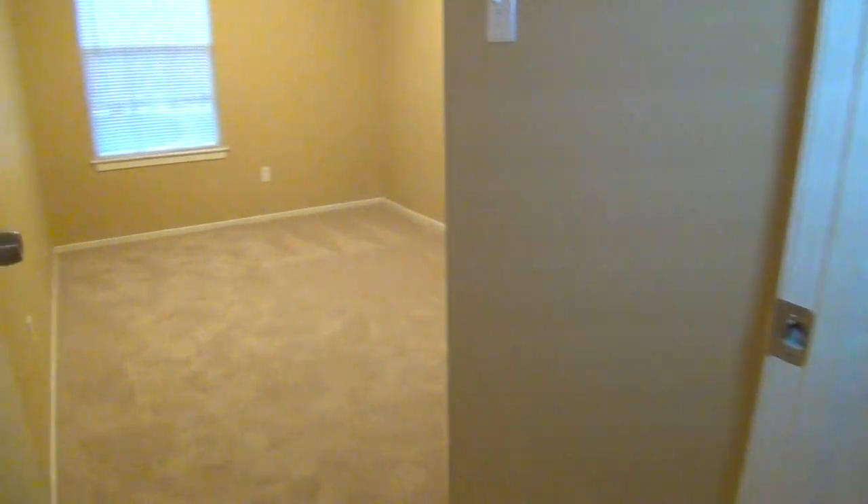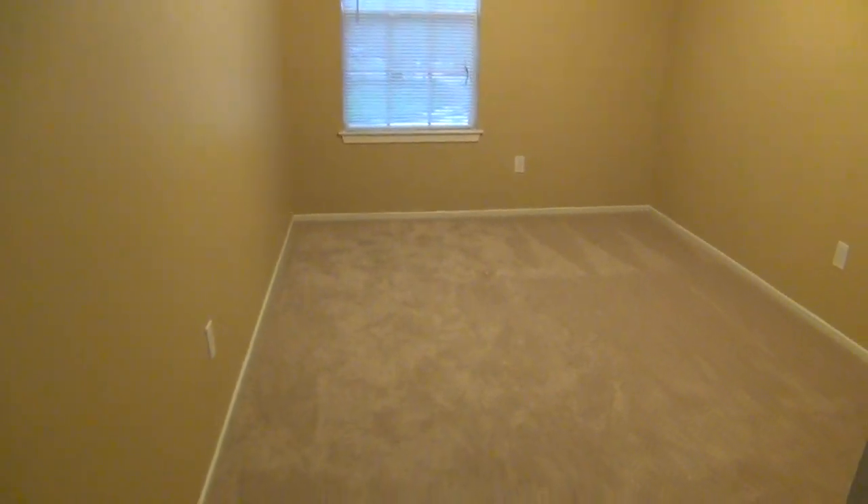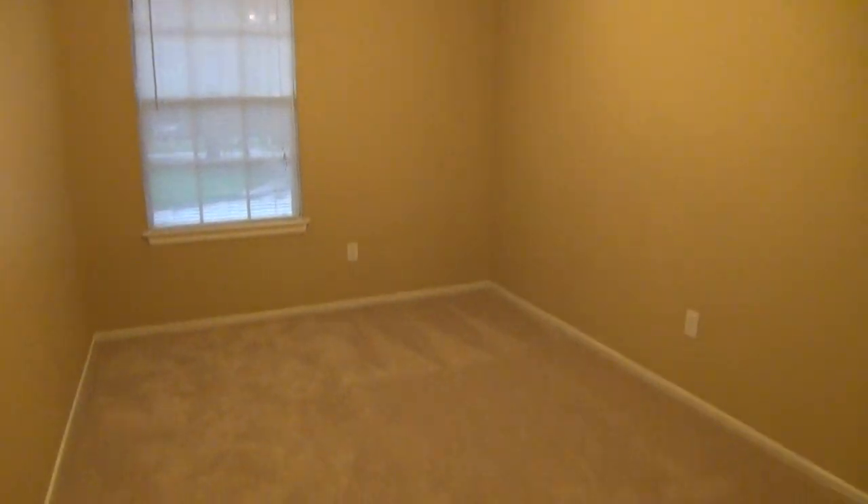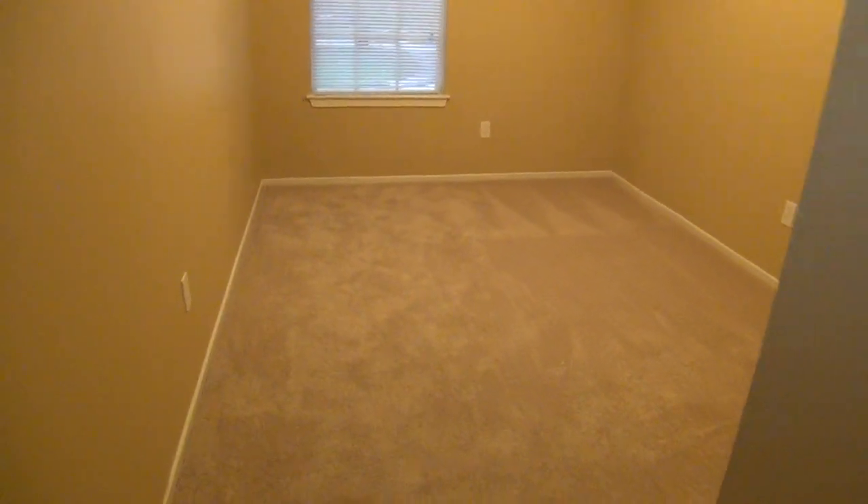Let's head to bedroom number 4. This is a little bit smaller bedroom. You could use this as an office or study — that may be perfect — or if you want to use it as a nursery, that would probably be ideal usage. Got another closet there. We're going to go downstairs now.